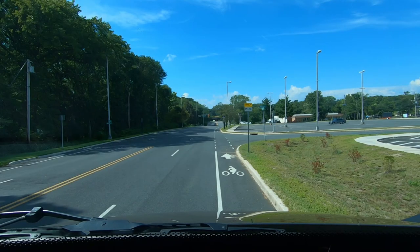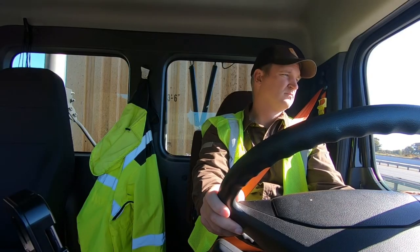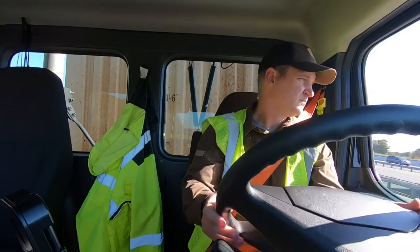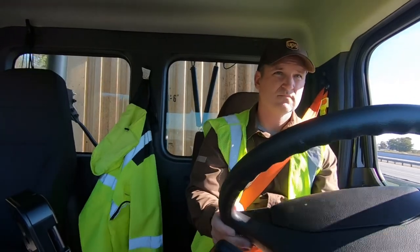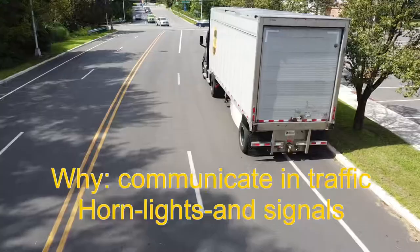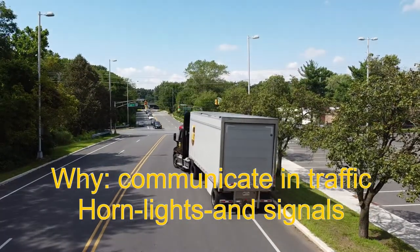Number nine: pulling from curb. When pulling from curb, always indicate your intentions by turning on your traffic side turn signal. Check traffic by looking at your traffic side flat and convex mirrors. Look over your traffic side shoulder to check your blind spot between the fuel tank and drive axle in the lane you're about to occupy. When the lane is clear, proceed with pulling from the curb. Do not deactivate your turn signal until all of your equipment is completely in the lane you are occupying. Why? Communicate with traffic using horn, lights, and signals.